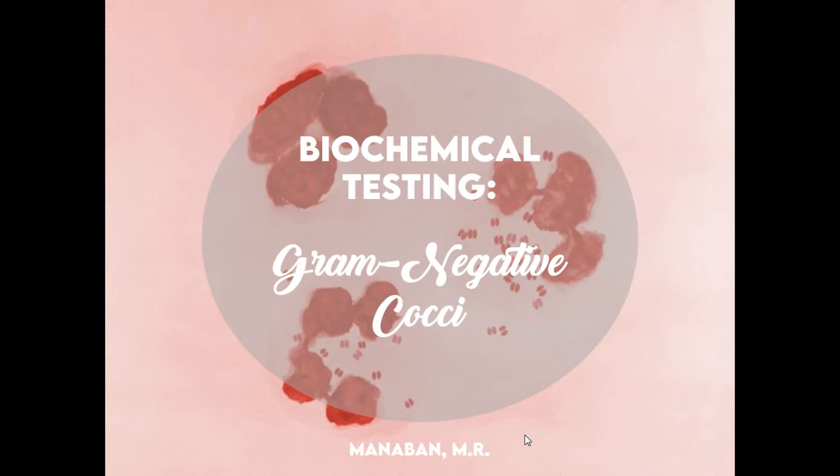Hello, dears. Good day again. We are here yet again for another pre-recorded lecture. For today, what we're going to discuss is the biochemical testing for your gram-negative cocci. So this is still part of your biochemical testing part one. After the gram-positive cocci discussion, we go directly to gram-negative cocci discussion on biochemical testing.